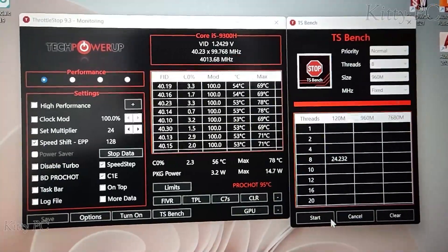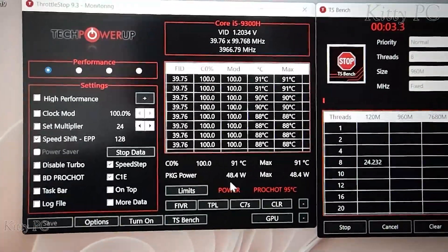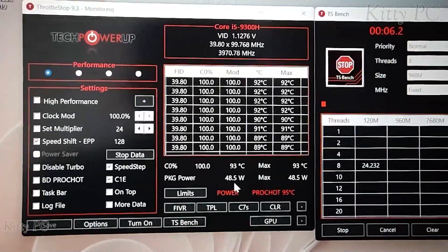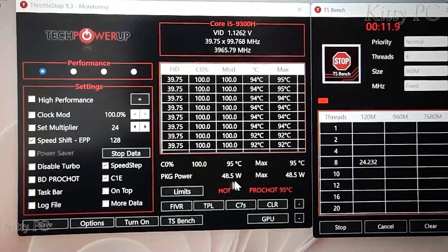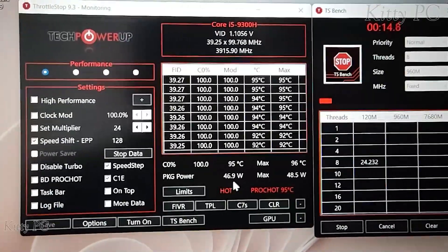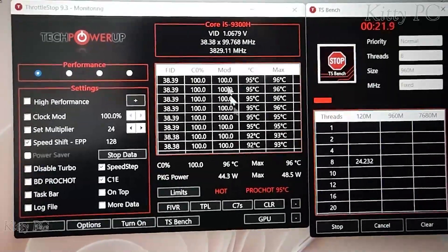We will test the CPU by clicking TS Bench. Look at the package power — more than 45W! But the temperature is getting too hot: 95°C. So I advise you to get a very powerful cooler under your laptop, not those slow cooling pads — they are useless.